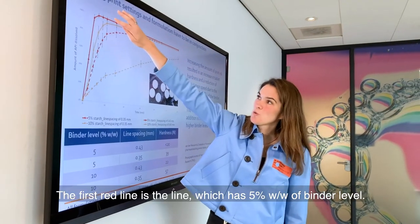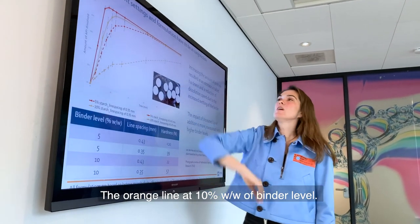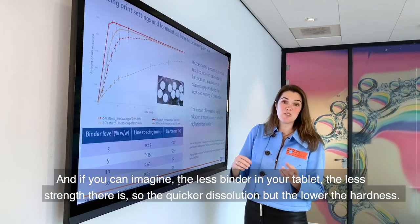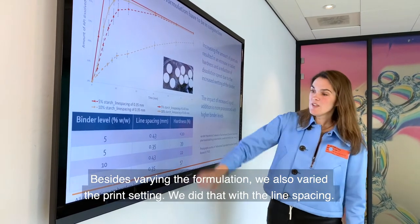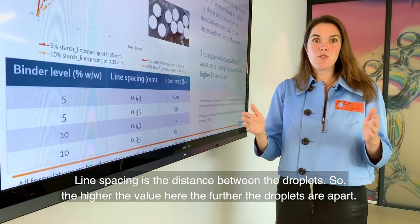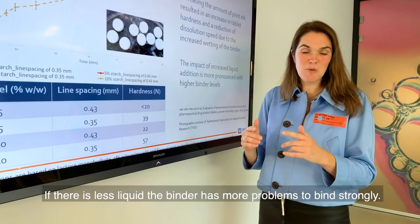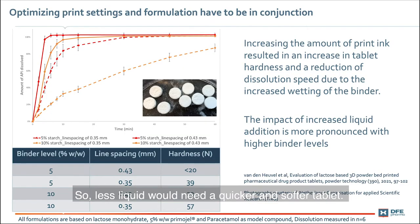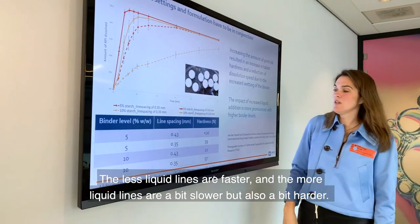The first red line represents the formulation with 5% binder level; the orange line represents 10% binder level. As you might expect, less binder means less tablet strength — so quicker dissolution but lower hardness. Besides varying the formulation, we also varied the print setting: line spacing, which is the distance between droplets. A higher line spacing means the droplets are farther apart, so less liquid is in the tablet. Less liquid means the binder has more difficulty binding strongly — resulting in a quicker dissolving and softer tablet. The lower-liquid lines are faster dissolving and the higher-liquid lines are slightly slower but also harder.